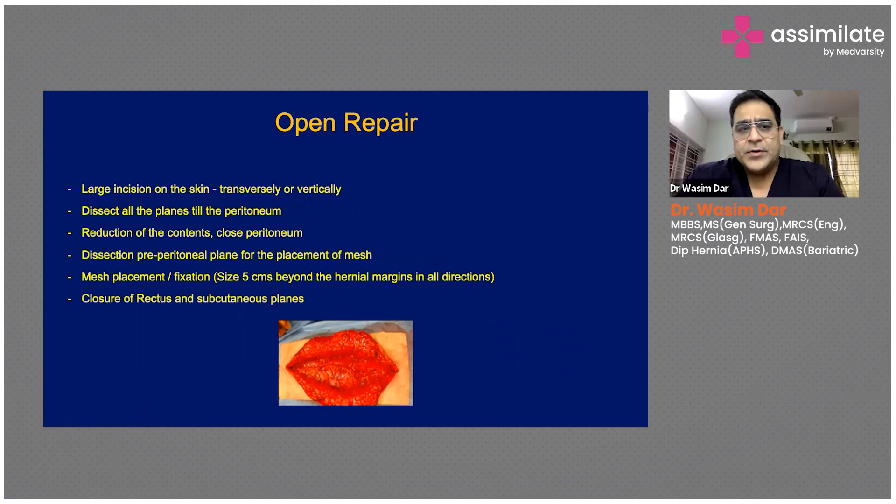In open repair, you have to make a large incision. If the defect is five centimeters, you must make an incision of at least 15 to 16 centimeters — extending five to six centimeters beyond the hernia defect on either side. You then have to dissect through all planes: skin, subcutaneous fat, and muscle, all the way down to the peritoneum, performing a proper laparotomy to create a large pre-peritoneal space to place the mesh.